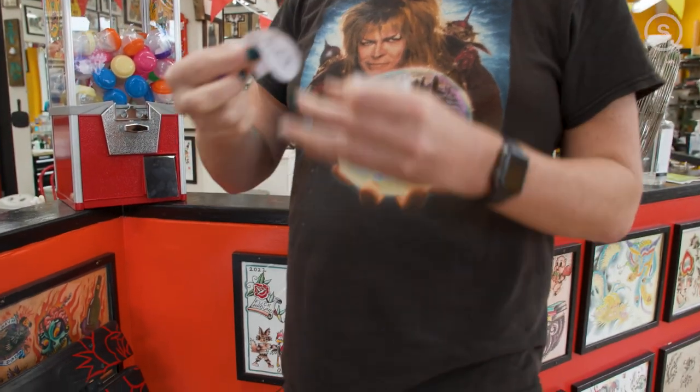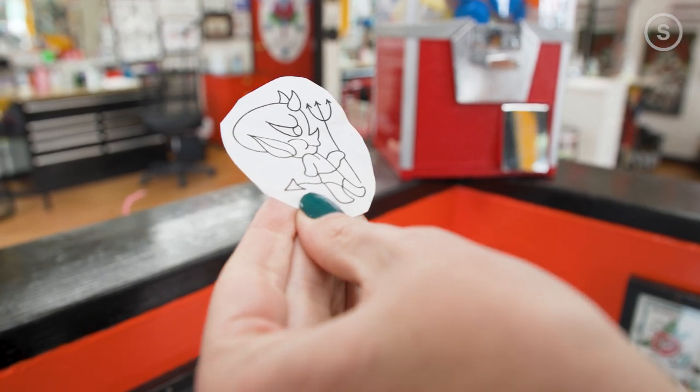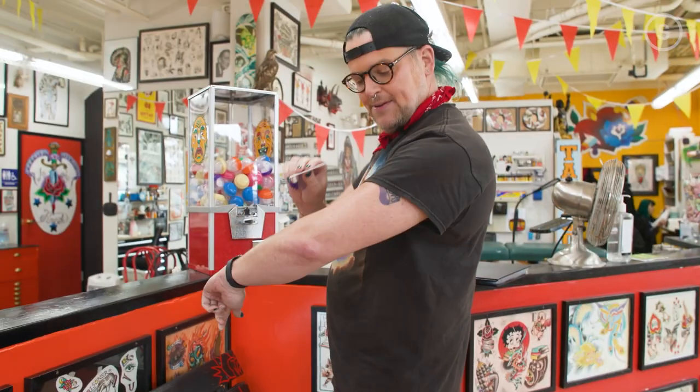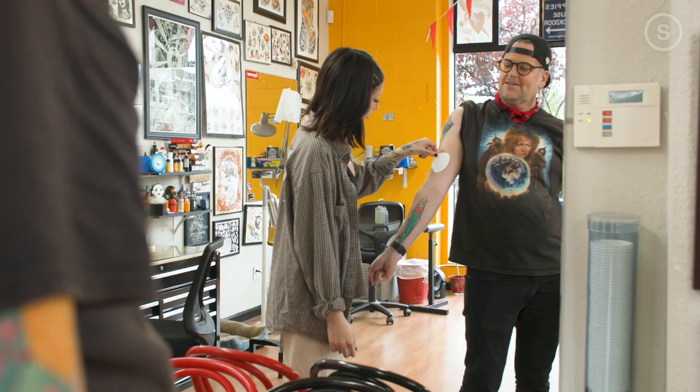Oh my god! Is it a heart? Oh, it's a little devil! It was the devil! Yay! From then on it was basically like a regular tattoo. Where do I want Satan? I think Satan needs to be kind of prominent, right? Like keep it in line with Long Island here.